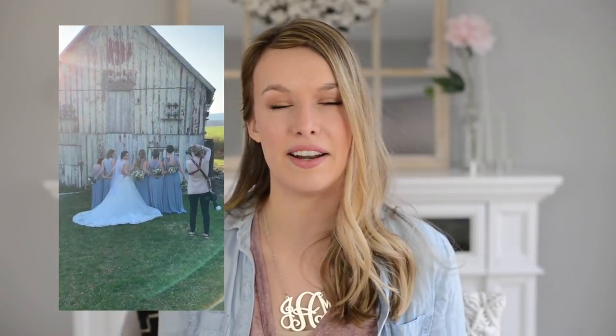What we wear to photograph a wedding really speaks to our brands. This is often a first impression for hundreds of wedding guests, clients, couples, family members, or bridal party members meeting you for the very first time. They're making snap judgments about what kind of photographer you are, what kind of business you run, and what to expect from the pictures. So dressing to reflect your brand is super important.